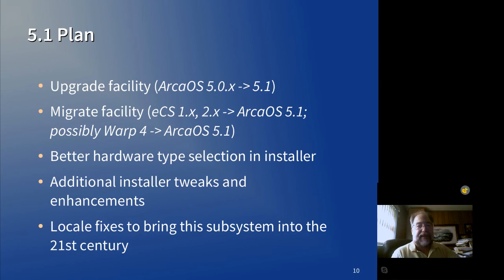We're going to revamp the hardware types in the installer. Right now we have older hardware, modern hardware, virtual machines, and modern hardware safe mode, which essentially just disables ACPI. We're going to revamp those so that they're more logical and easier to select for users who may not know exactly which one to take.